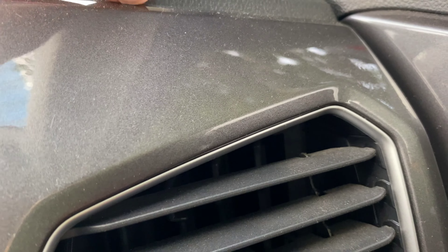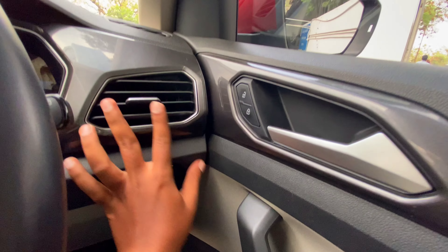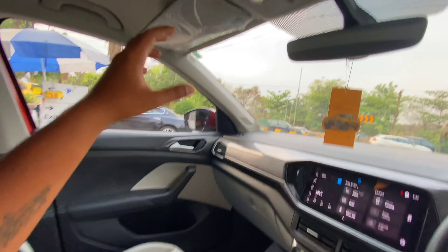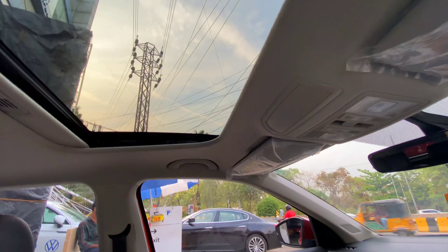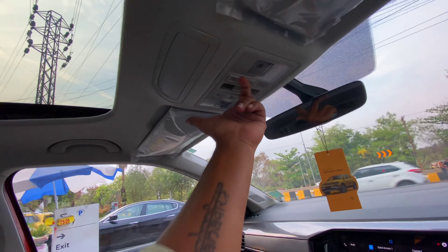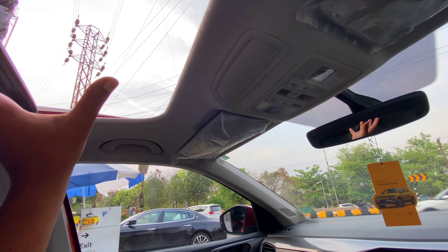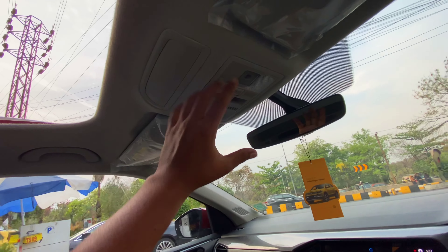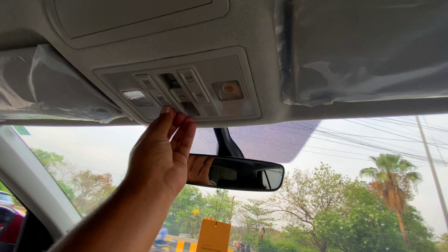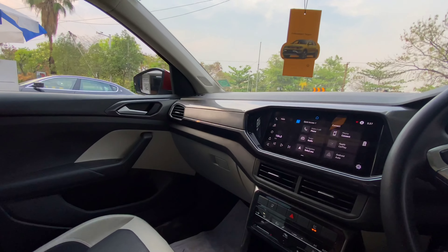We have a grey glossy finish on the air vents and center panel console with a roll-on design. There is a window here. Comparing with the Creta, the Taigun has a panoramic sunroof — here it is a regular smaller sunroof. We have decent space. There are ambient door lights and dual lights, giving a seamless and premium feel overall.